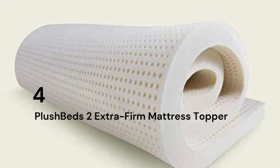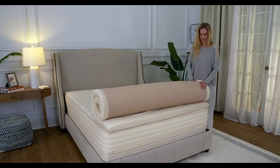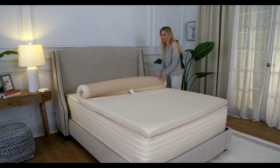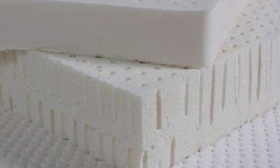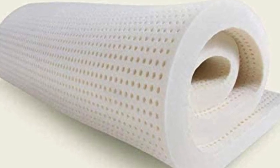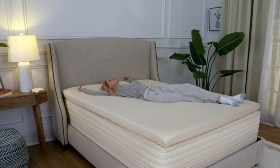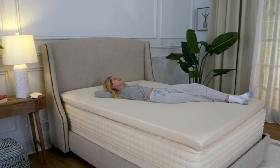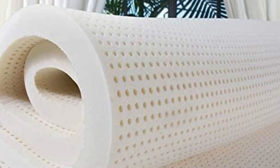Number 4: The pull of a latex topper is that you get exceptional elasticity and cushioning without the feeling of sinking in that some people associate with memory foam. If you're in the market for a latex option and can't get on board with the Avocado Latex Topper price tag, the PlushBeds Latex Mattress Topper is a more affordable alternative. It's made from GOLS-certified natural latex, making it perfect for relief along the main pressure points for back, side, and stomach sleepers alike. An open-cell design promotes airflow and heat distribution to help even the human radiators among us stay comfy all night long.